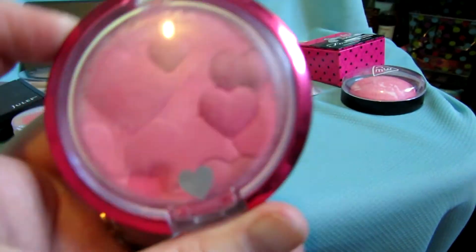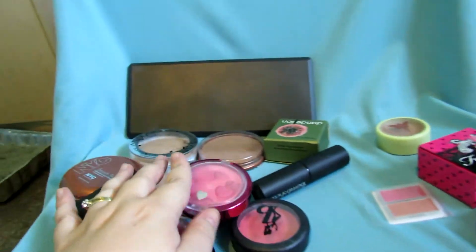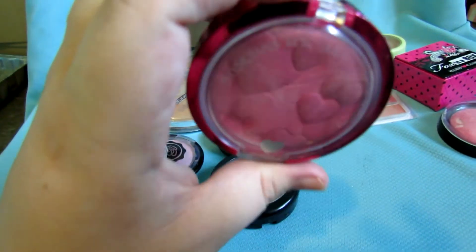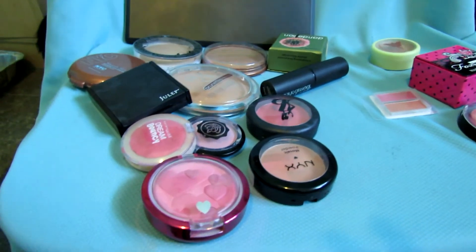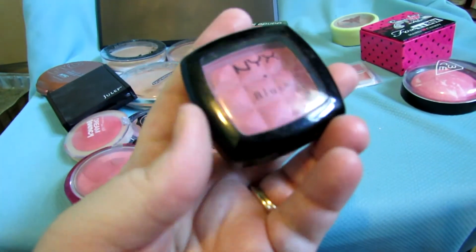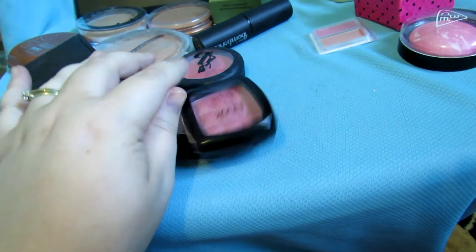This is my Physician's Formula Happy Booster blush which I am keeping — you can see the color through the window so I don't really have to open it. Last but definitely not least is this NYX blush which I've never actually used yet; it's in Spice — a darker color, good for the fall.